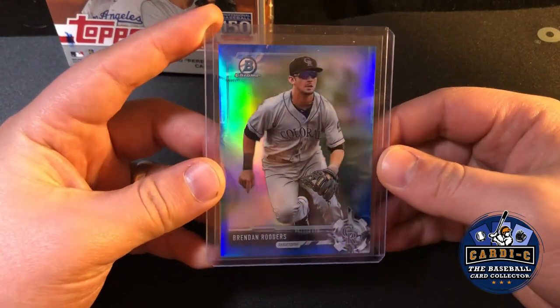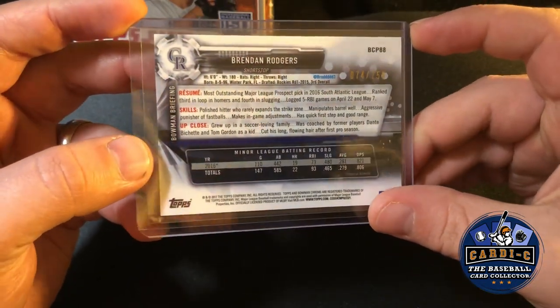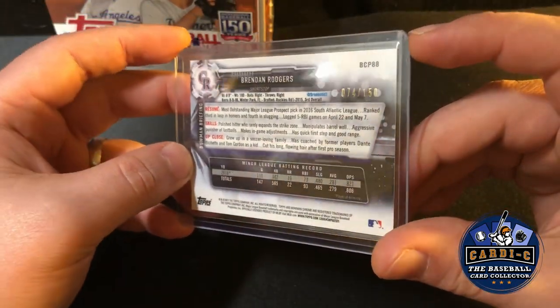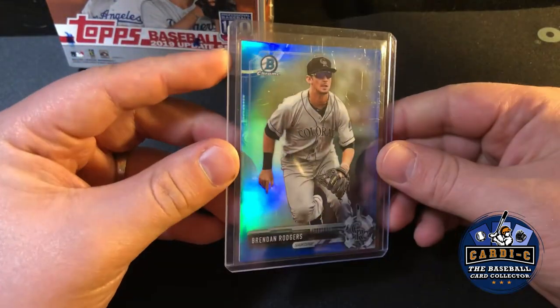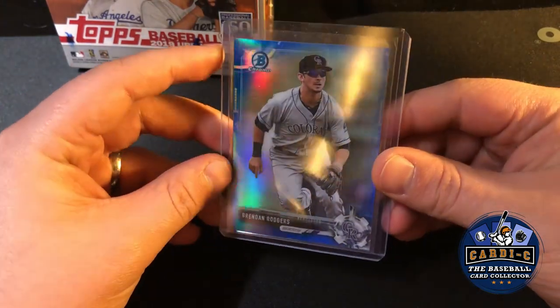Then we got a blue refractor of Brendan Rogers — a Bowman Chrome card, not his first Bowman or anything, numbered 74 out of 50. The dealer was selling this for two bucks and I just loved the shine, so I picked this card up immediately.